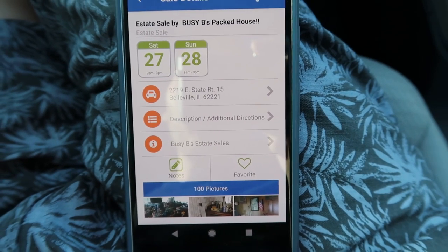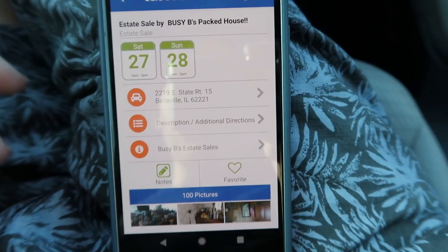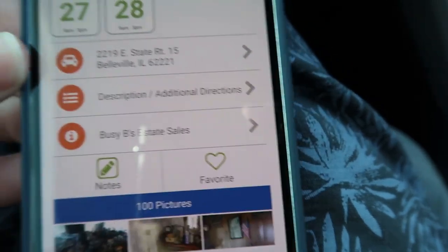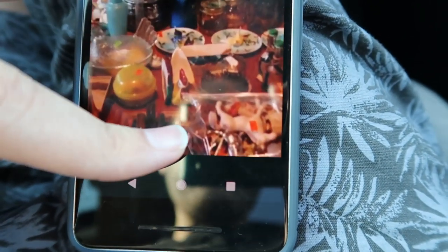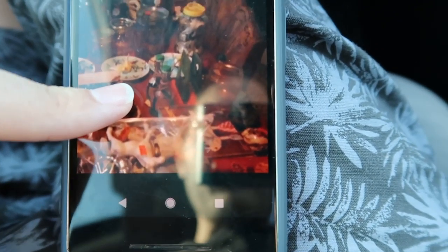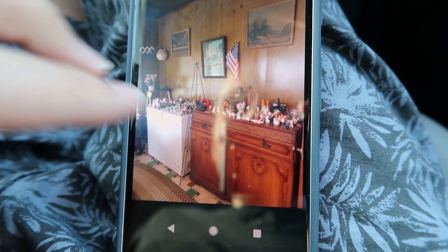I thought I would show you the app that I use. This is called estatesales.net — it's an app that lets you see all the estate sales in your area. This sale has a hundred photos. What I like to do is go through and look at the photos, zoom in, and really get a chance to see most everything that's there, granted the photos are clear. These are actually better than a lot of photos I see, so I go room by room to get an idea of where everything is.